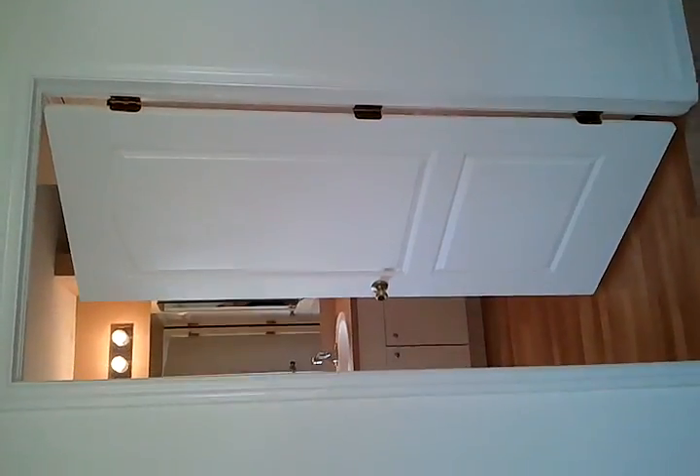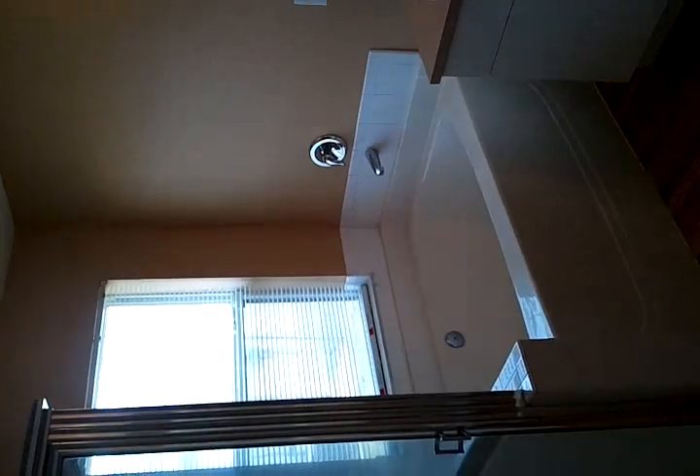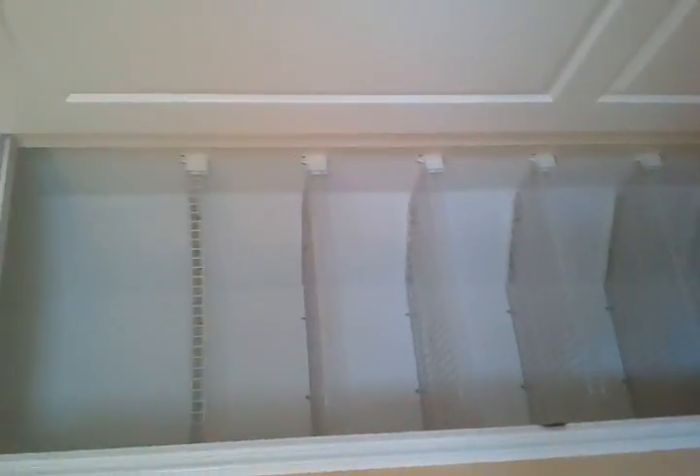And it goes into the double closets here. And then the master bath — that's a nice shower, big soaking tub which is really nice. That's the double sink and toilet area.